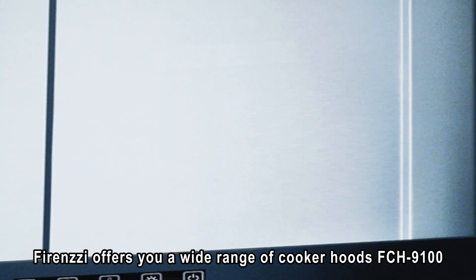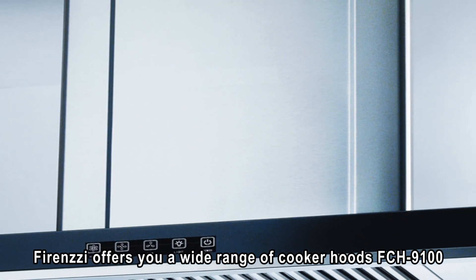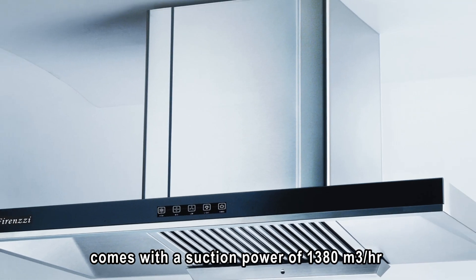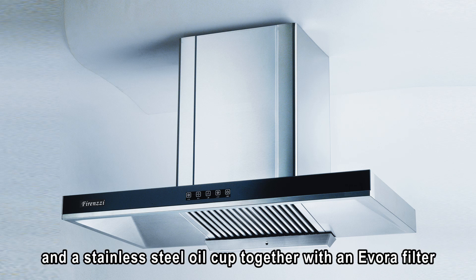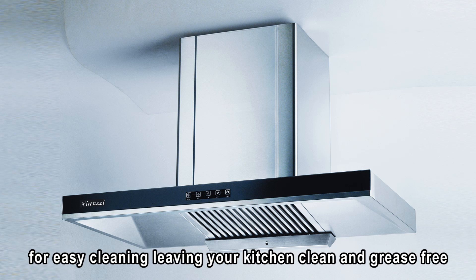Firenzzi offers you a wide range of cooker hoods. The FCH 9100 comes with a suction power of 1380 cubic meters per hour, and a stainless steel oil cup together with an Evora filter for easy cleaning, leaving your kitchen clean and grease-free.